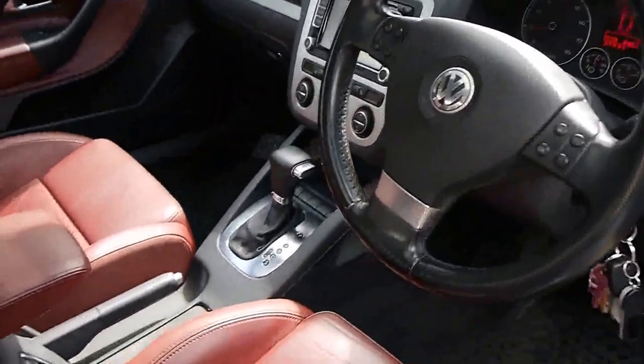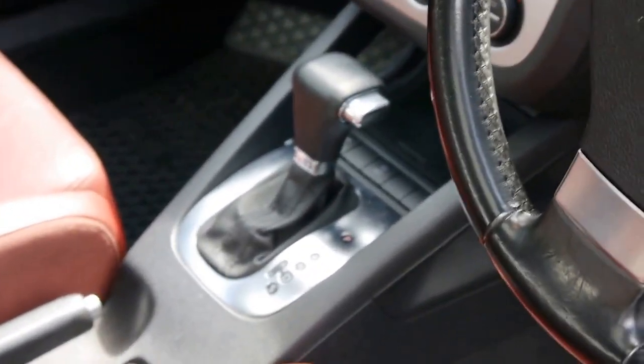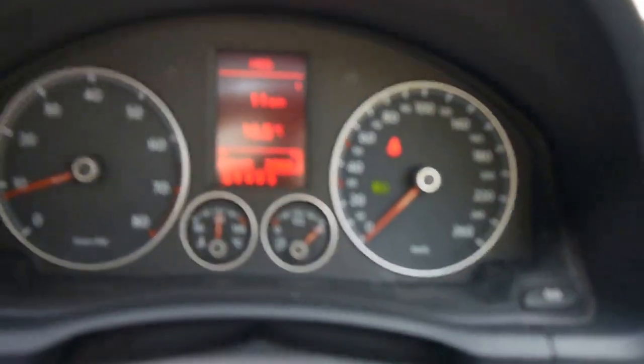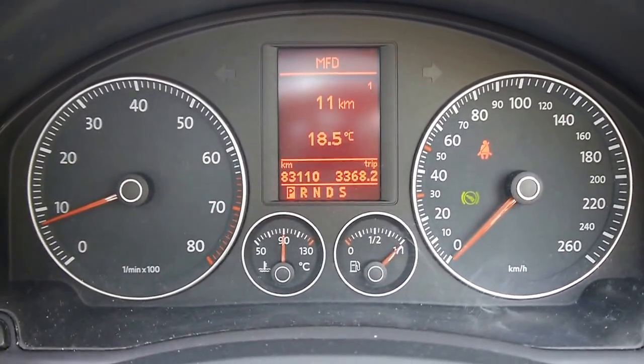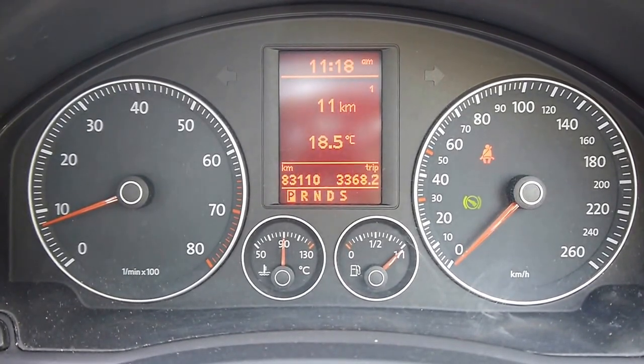This is equipped with the Volkswagen DSG — it's a very fast-shifting automatic, great for spirited driving, and this has had all the money spent sorting out the quirks. This owner has been fastidious and has kept this car as it should be. 83,110 original kilometres since new, and I mean it shows — it's a one owner car.